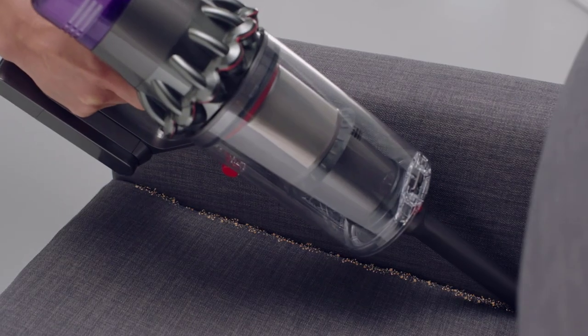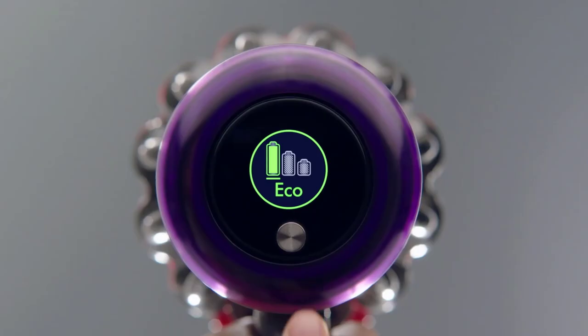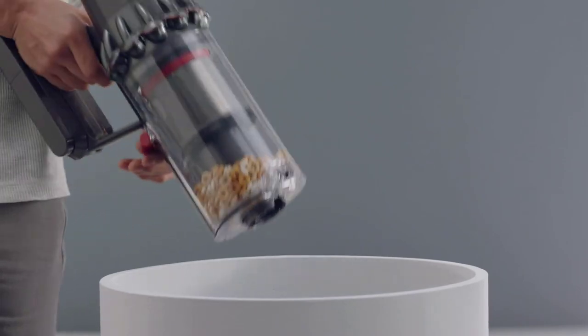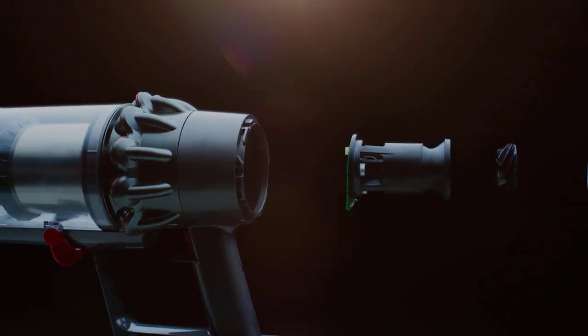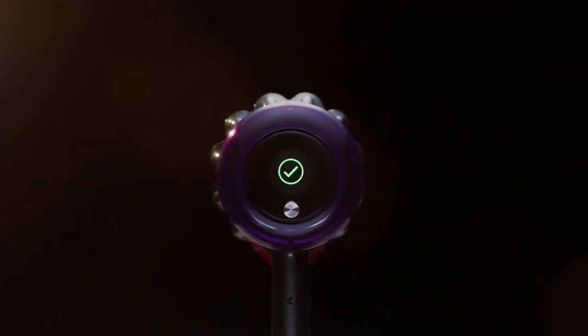In addition to obliterating pet hair, the V11 has dynamic load sensing technology that adjusts the vac to the surface and displays the battery's corresponding runtime on the LCD screen near the handle. You can choose between eco, auto, and max cleaning modes, and get guidance if the vac needs a blockage cleared. Like Dyson's other stick vacuums, the V11 Torque Drive's brightly colored aesthetic isn't for everyone.